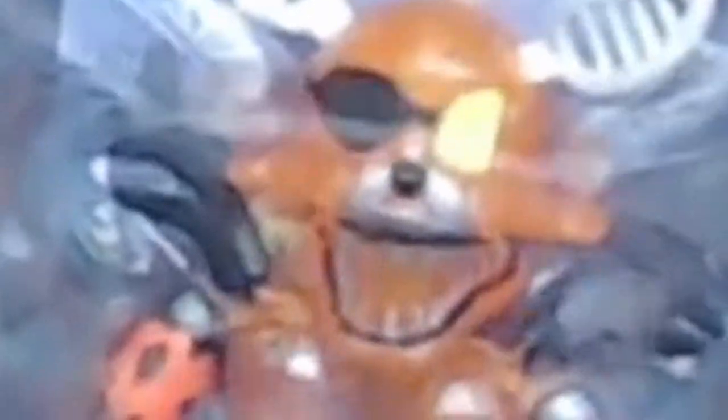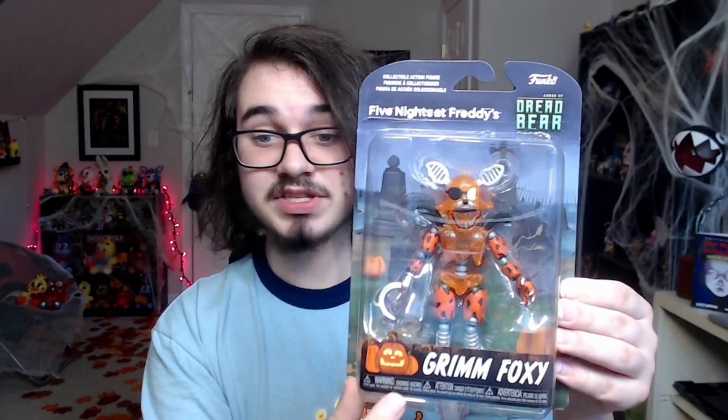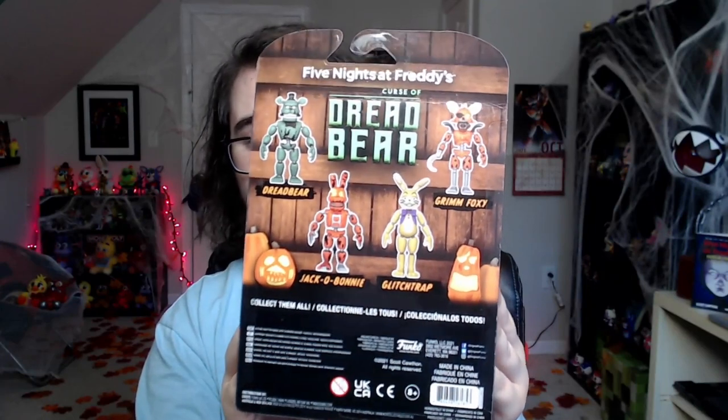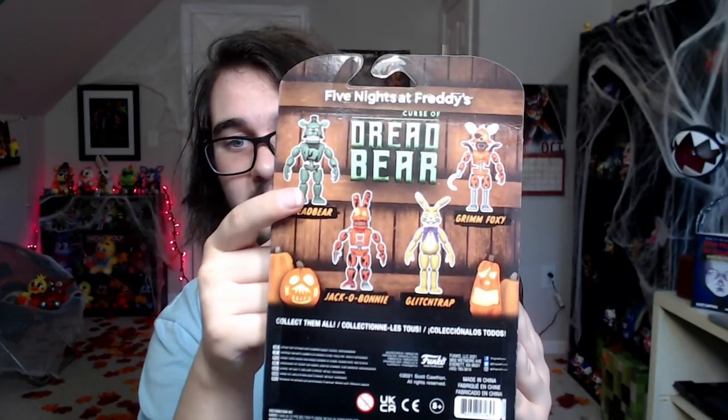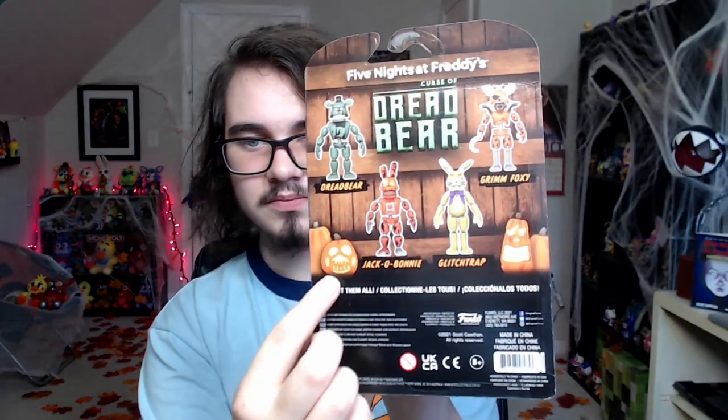We're going to use Grim Foxy as an example. As you can see, the boxes are probably the best boxes we've ever had for merchandise. Of course you've got 'Five Nights at Freddy's: The Curse of Dreadbear' at the top, their name at the bottom, and behind it a wooden fence background with some pumpkins. On the back you get more of that wooden fence, the game title again, and images of Dreadbear, Jacko Bonnie, Glitch Trap, and Grim Foxy, along with some Jacko Chica and Jacko Bonnie pumpkins.